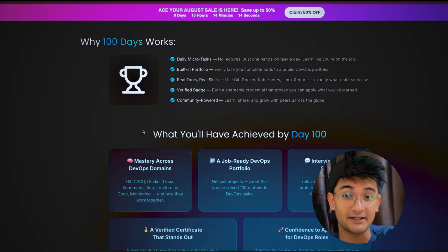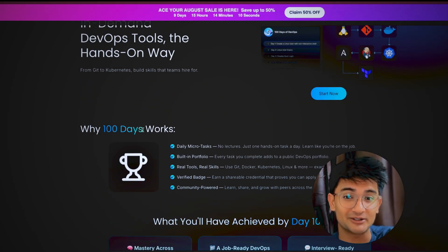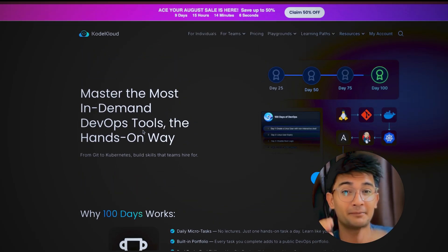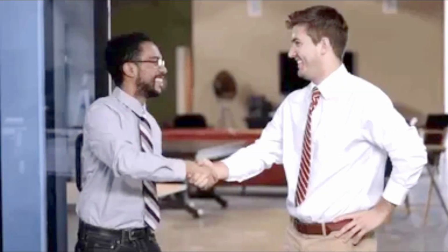By day 15, you will be writing scripts. By day 30, you are building Docker containers. By day 50, you are debugging Kubernetes pods. By day 75, you are running your first CICD pipeline. And by day 100, you have built a complete portfolio with 100 DevOps tools. There is no time wasted — just real practice that will make you job ready.